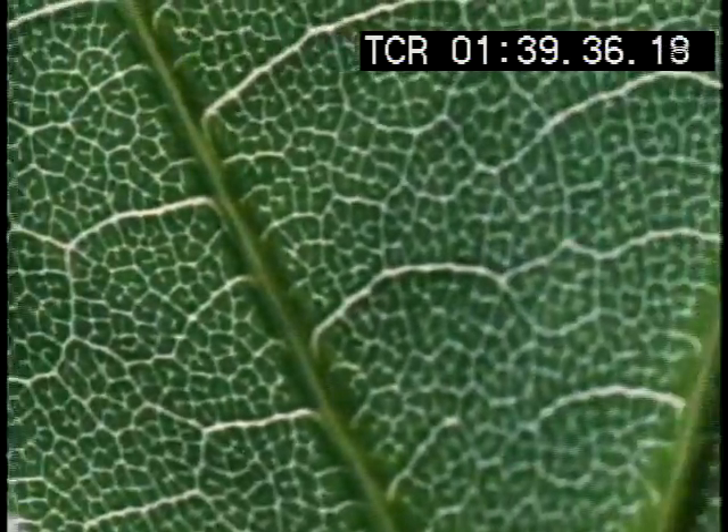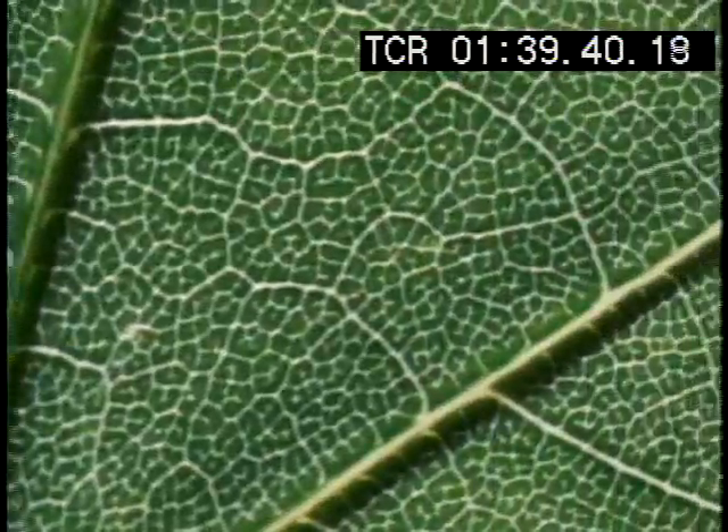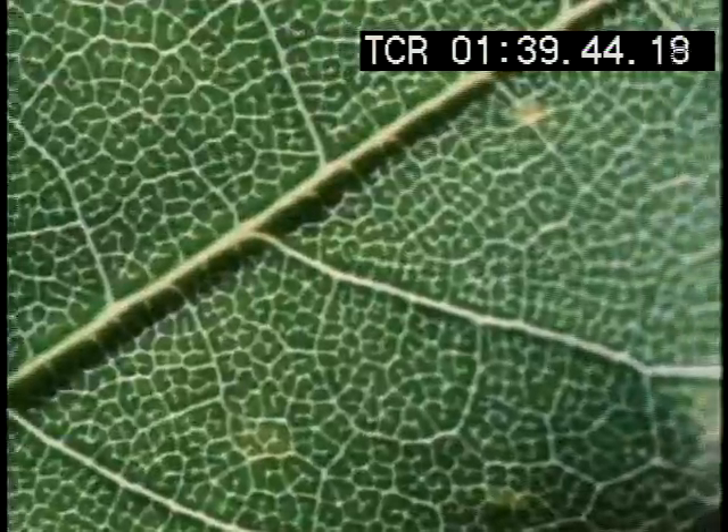The large veins in a leaf are not only for the movement of fluids, they are structural as well, helping to stiffen and spread the leaf flat to expose the surface to the sun.